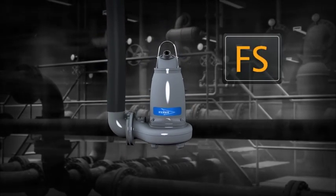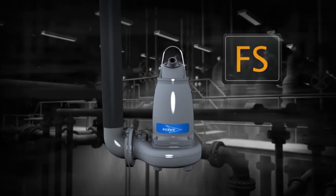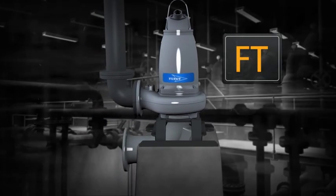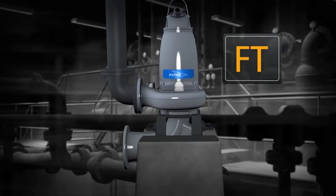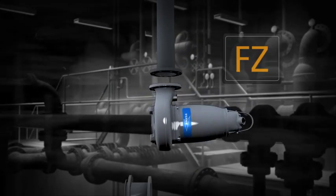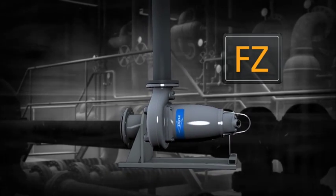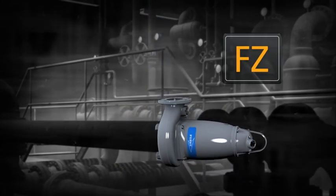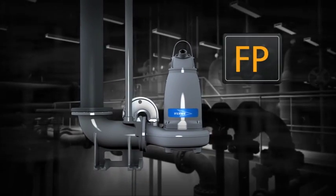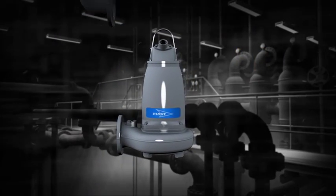FS: a semi-permanent freestanding installation, transportable version with pipe or hose connection. FT: a vertically mounted permanent dry well or in-line installation. FZ: a horizontally mounted permanent dry well or in-line installation. FP: a semi-permanent wet well installation, where the pump is installed with twin guide bars on a discharge connection.